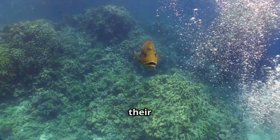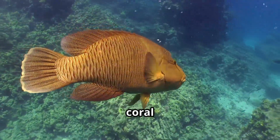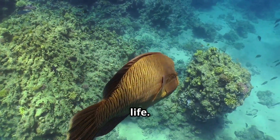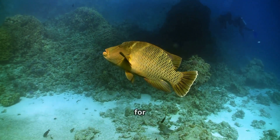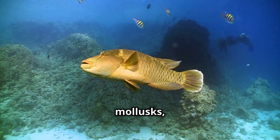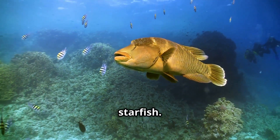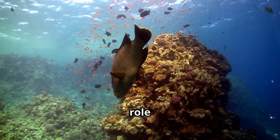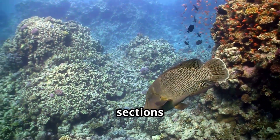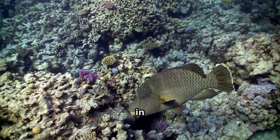These gentle giants make their homes in the warm blue waters of the Indo-Pacific. You'll find them gliding through coral reefs near Southeast Asia, Australia, and the Red Sea, where the water is clear and full of life. Napoleon wrasses are always on the lookout for tasty snacks — their diet includes crabs, sea urchins, mollusks, and even some of the most dangerous creatures on the reef, like poisonous starfish. They play a vital role in protecting coral reefs by eating crown-of-thorn starfish, which can destroy entire sections of coral if left unchecked. Without the Napoleon wrasse, many reefs would be in serious trouble.